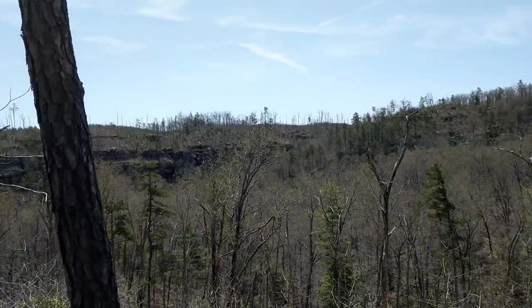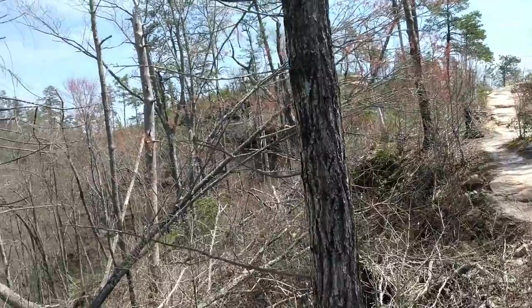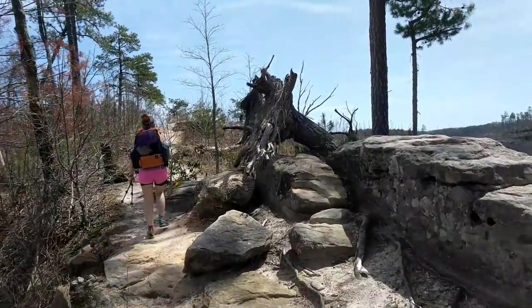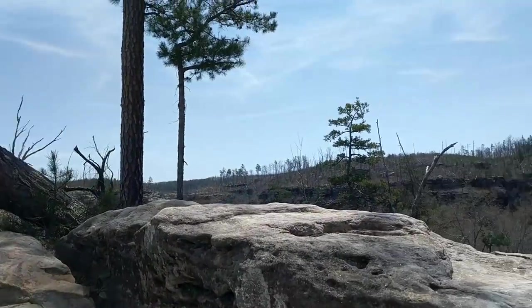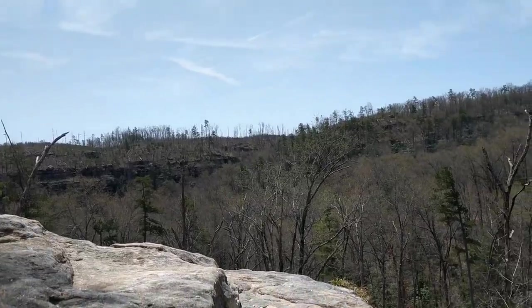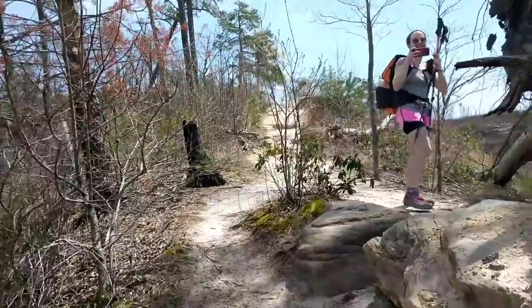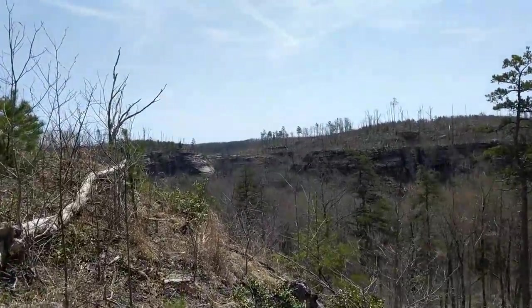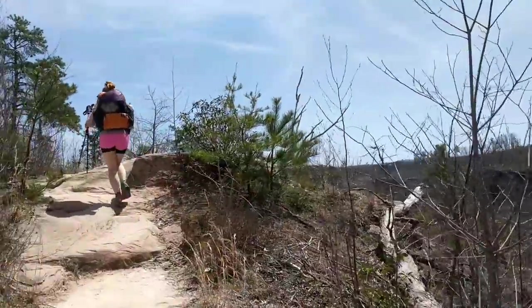Beautiful area up here. I have a more in-depth video that takes a look at this area in way fuller detail, but I wanted to come down and do a couple extra things. We're going to stay at Hanson's Point tonight, see the lookout there in the morning, do Grey's Arch, and then try to find Indian Staircase and Cloud Splitter along with a couple other views. Beautiful day — it's going up to 70 today with clear skies. Tomorrow's going to be partly cloudy with similar temperatures, going down to 46 tonight.